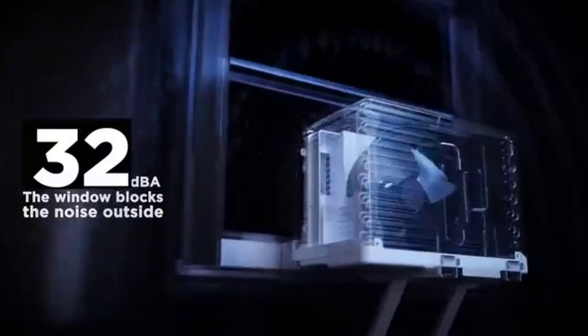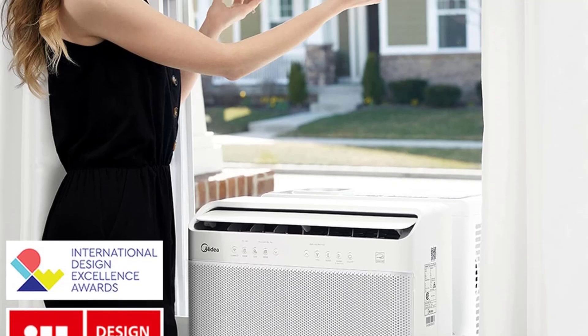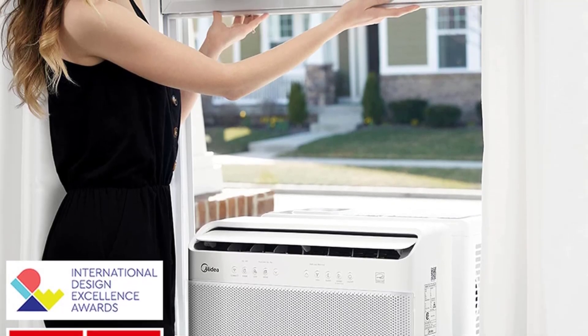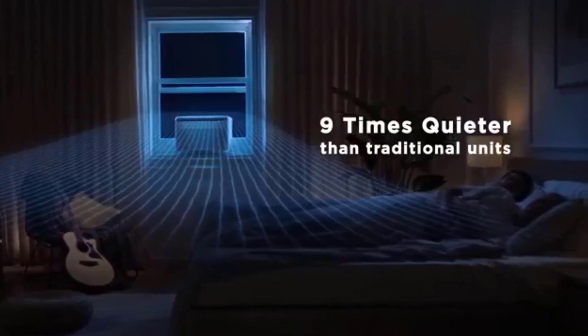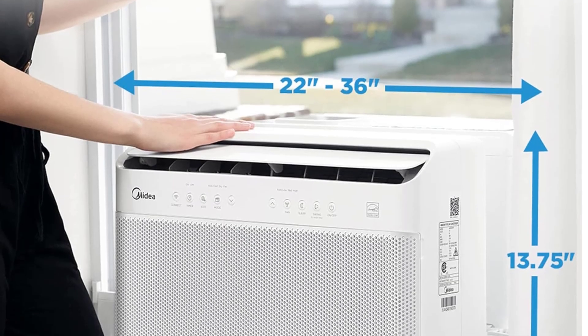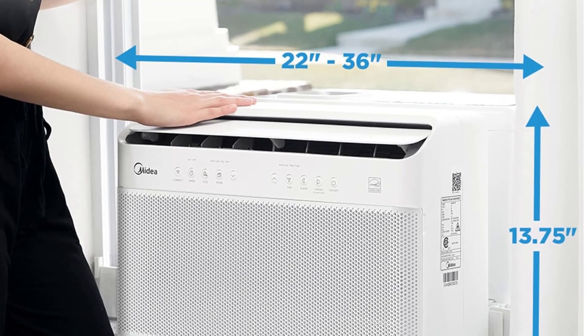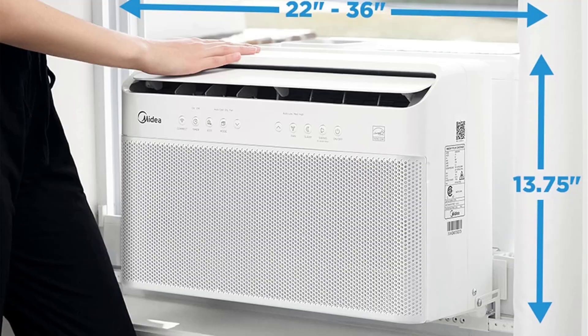As to energy savings, a reviewer noted that running the whole house AC to keep the bedroom cool meant cooling the entire house throughout the night. Now they can keep the house temperature higher and use the efficient Medea to cool only the bedroom at night. Thanks to its DC inverter technology that helps regulate power consumption, this air conditioner is designed to cut energy costs by 35%, and it means the whole house AC gets a break during the night hours.